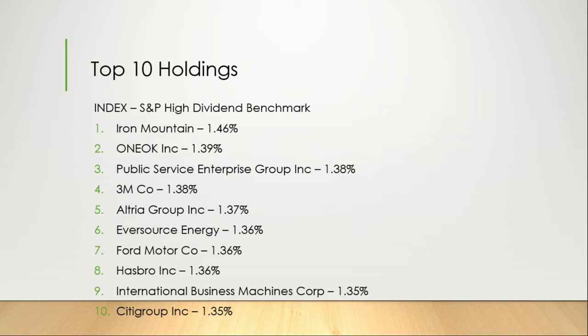Number 5, Altria Group at 1.37%. Number 6, Eversource Energy; Number 7, Ford Motor Company; and Number 8, Hasbro Inc. at 1.36% respectively. Number 9, International Business Machines (IBM) at 1.35%. And lastly, Number 10, Citigroup at 1.35%.